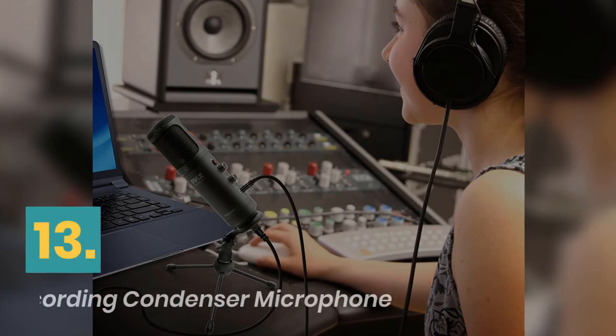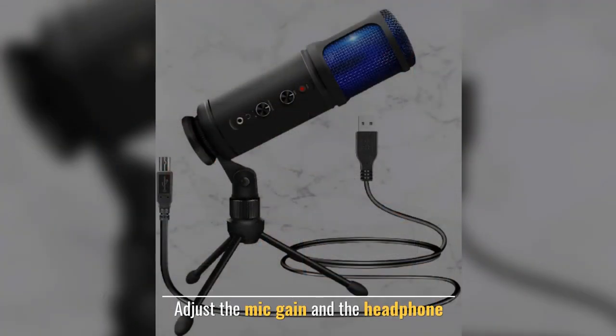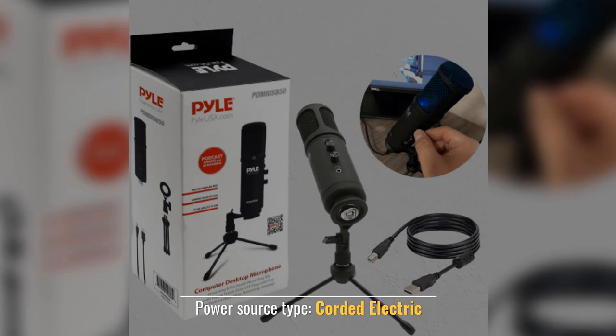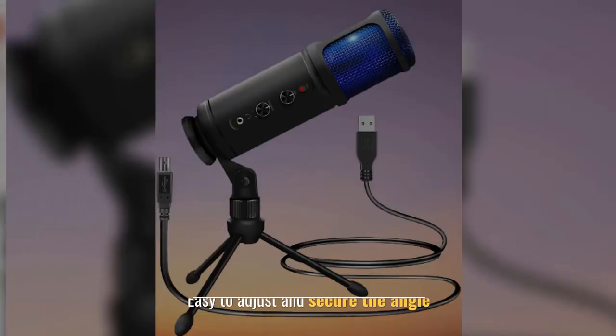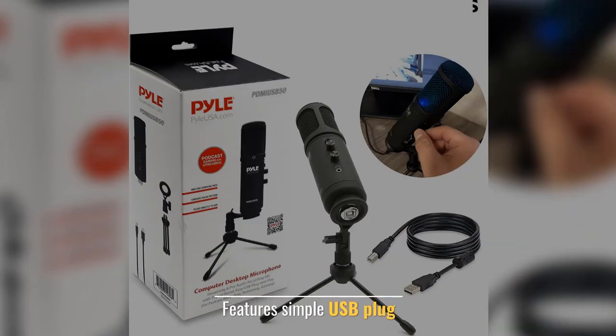Number 13: USB PC Recording Condenser Microphone. Adjust the Mic Gain in the Headphone. Power Source Type: Corded Electric. Easy to Adjust and Secure the Angle. Features Simple USB Plug.